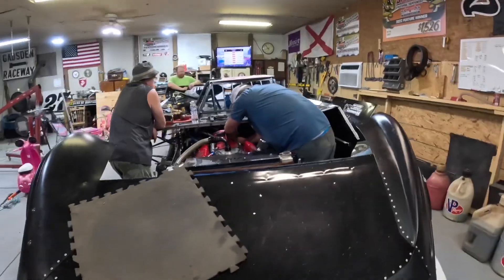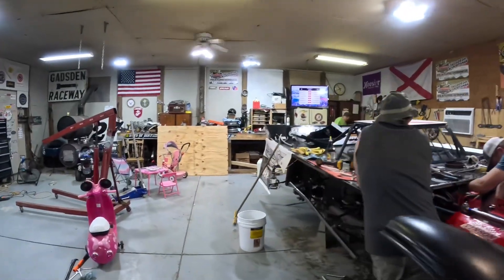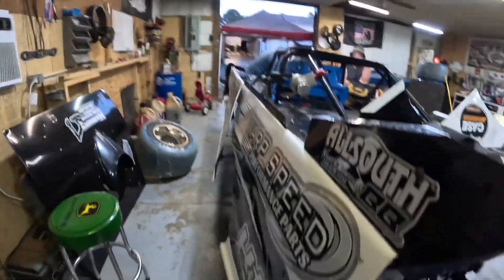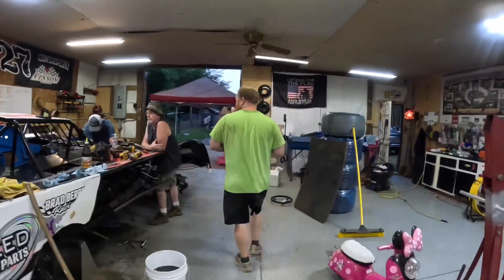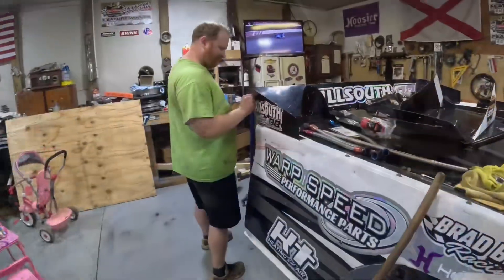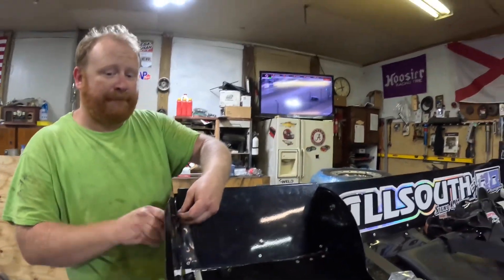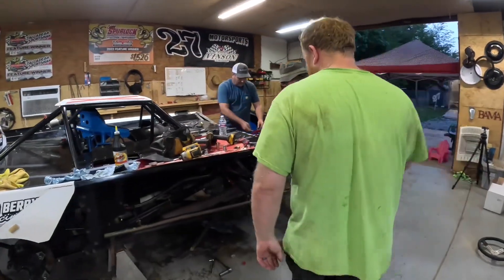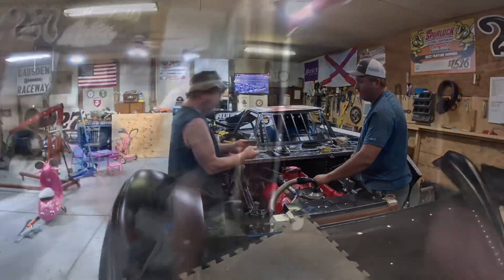They're gonna finish up getting the motor fastened in and get it ready to go. Brad's starting to get the spoiler and all that stuff back on. We already got the quarter panels on both sides. They're making some progress — a lot of progress compared to what it looked like this morning. We're ready to go racing, almost. All right, looks like Brandon's ready to start bolting the carburetor on — it's getting close.